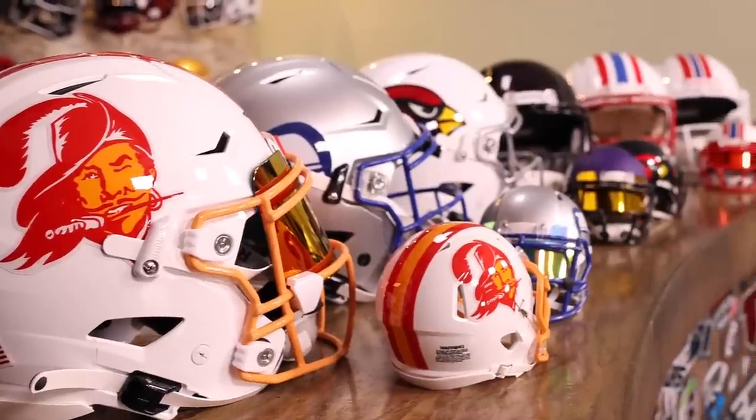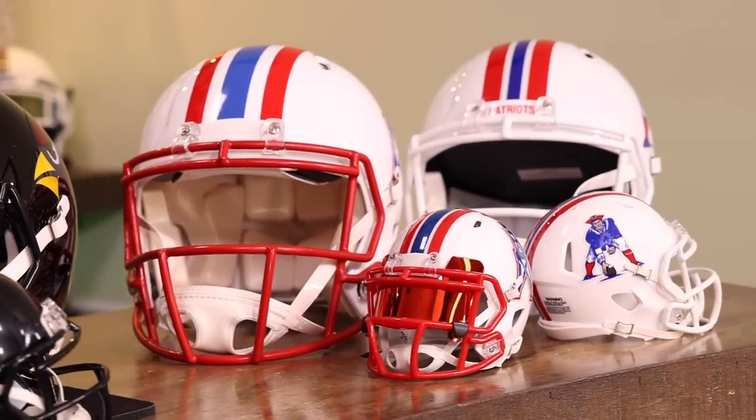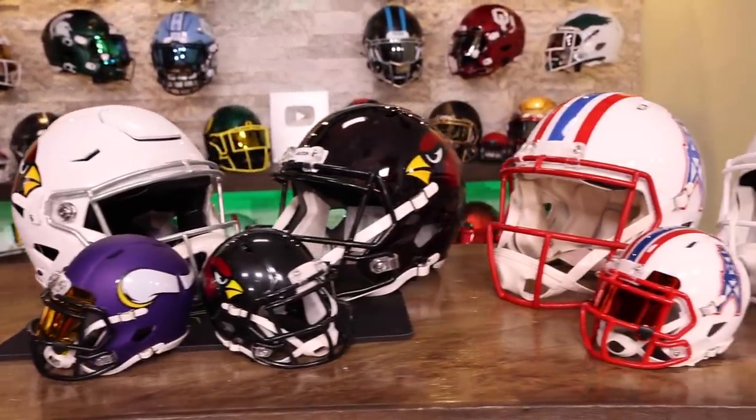Welcome back to the Heads Up show. We at Green Gridiron are all about the helmets. Today we're going over the 12 teams so far that have released their unbelievably cool alternate throwback uniforms and helmets for the 2023 season. The NFL uniform policy allows teams to wear a combination of throwback and alternate uniforms up to three times during the season. We're going to talk about the latest team uniforms, helmets, and which games we can see them in.